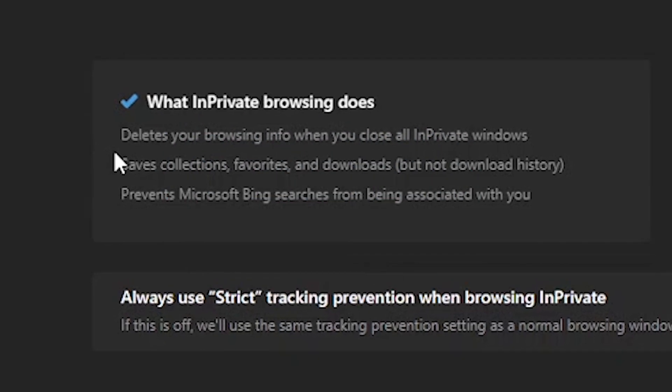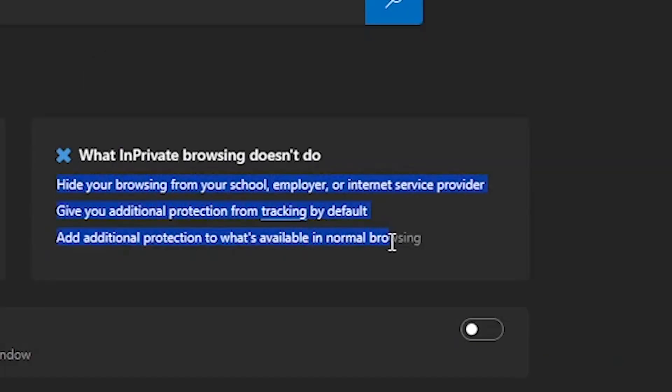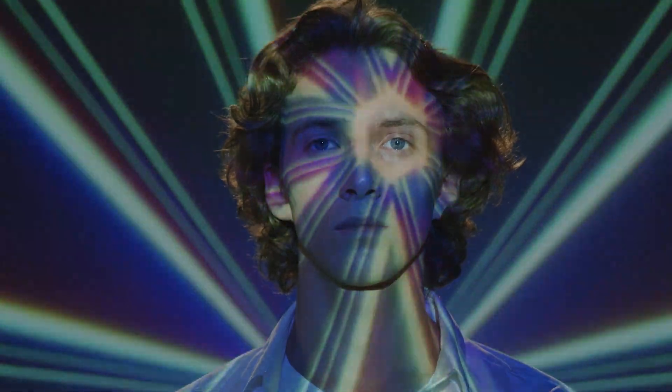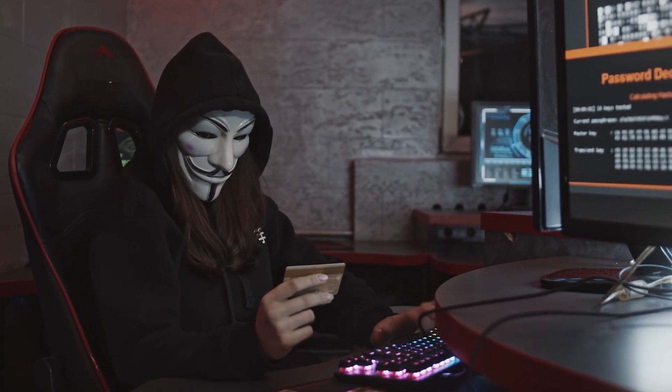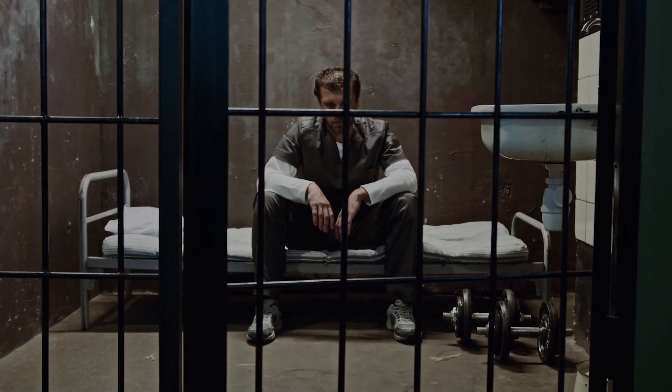Myth number one: using incognito mode makes you completely anonymous online. The reality — while it keeps your local device clean, websites, ISPs, and other entities can still keep tabs on your online activities. Let's dispel the illusion of total anonymity. Myth number two: incognito mode is a secure haven for engaging in illegal or unethical online activities. The reality — it doesn't provide immunity for wrongdoing.